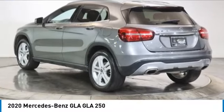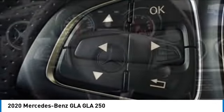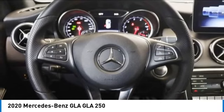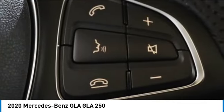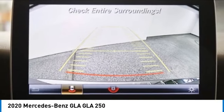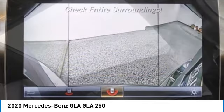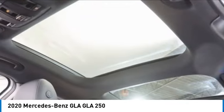We are pleased to show you the 2020 GLA. The Mercedes GLA class offers the versatility of a hatchback but with the power of a sports car. The exterior styling is aggressive and resembles that of other Mercedes models. This vehicle has less than 30,000 miles.